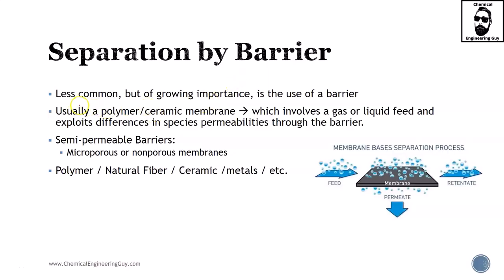Separation by barrier is a little bit less common but it is nowadays growing in importance, especially because it's getting more convenient as the energy requirements are getting more and more manageable for these types of applications, and the materials are getting relatively cheaper and readily easy to obtain.